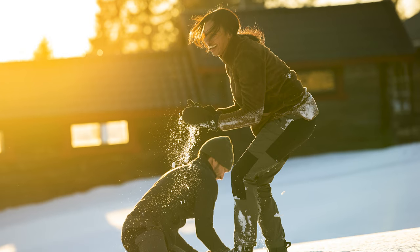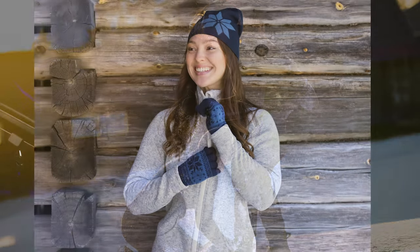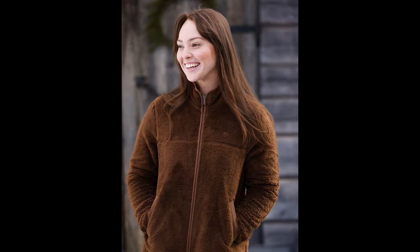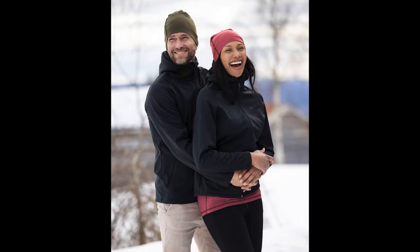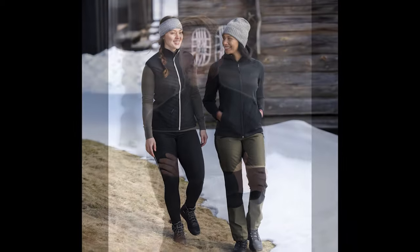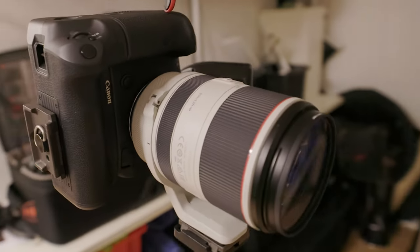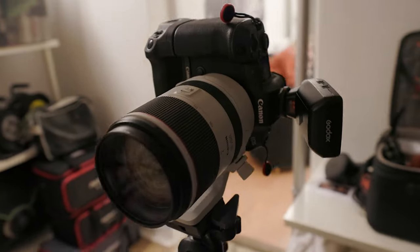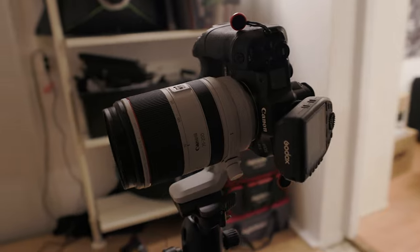So here are a few of the final catalogue shots after retouching. We also had a day in the studio on a later occasion where we shot both photography and video for their e-commerce website. On this studio shoot I used the R5 for both video and photography, since the R5 delivers pretty awesome video quality.